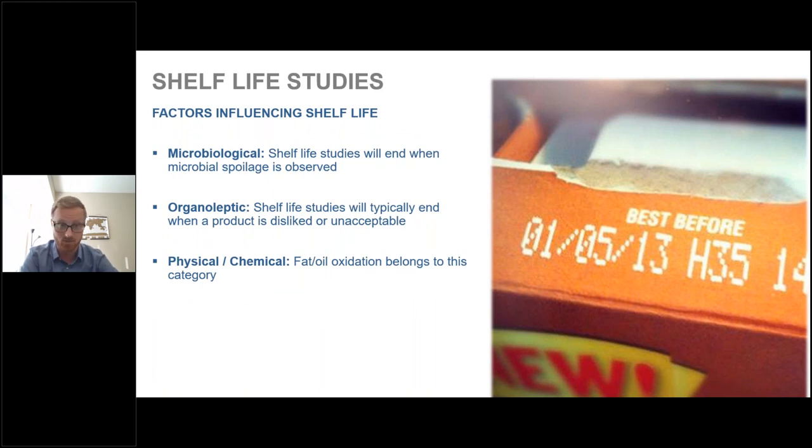There are a few different factors influencing shelf life. First is microbiological — microbial spoilage observed in a sample. The next is organoleptic — shelf life studies end when a product is either disliked or unacceptable. Finally, the physical and chemical side, which includes fat and oil oxidation — and that's what we'll be focusing on mostly today.